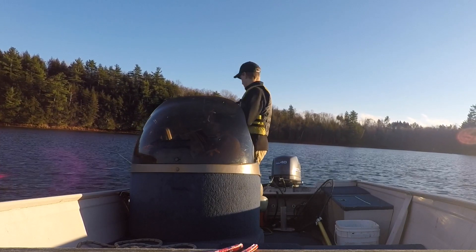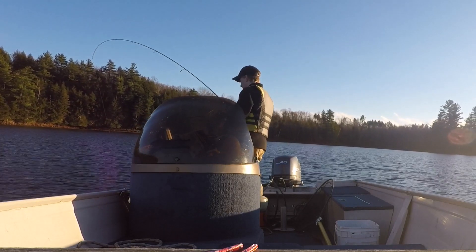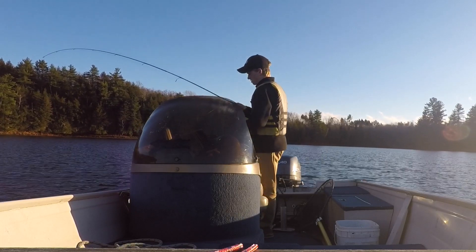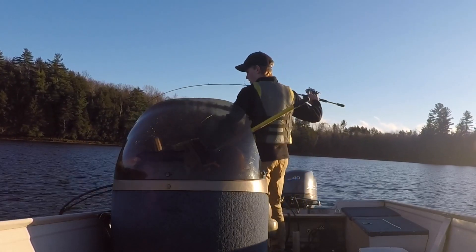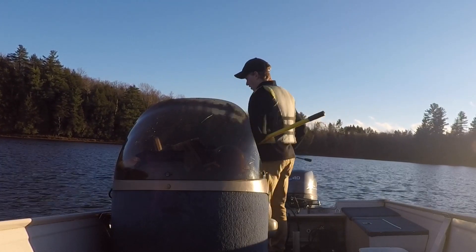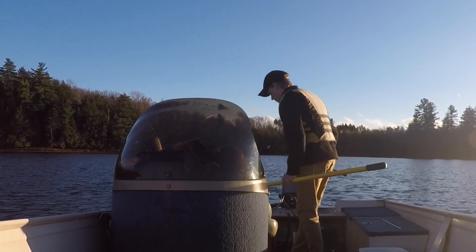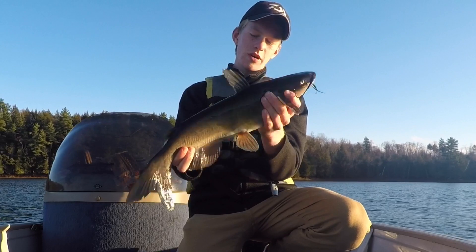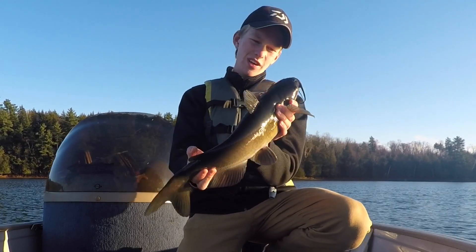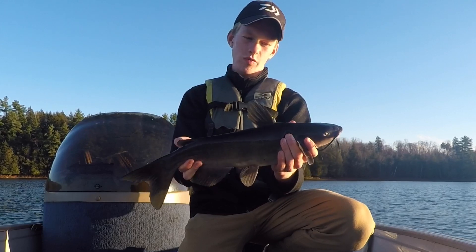I'm going to take a plot right now. Alright, first fish of the afternoon! There he is — not a monster by any means, but a nice little catfish that gave me a good fight. It's very cold right now; this fish came from some pretty cold water, so we're going to get it back.